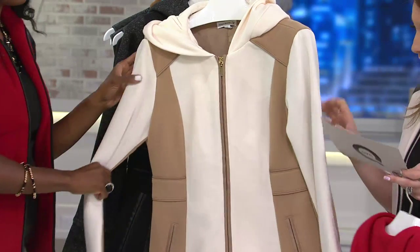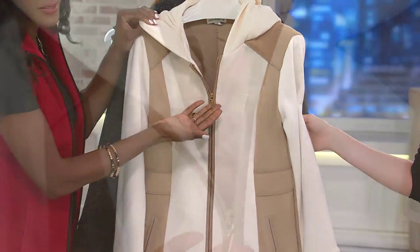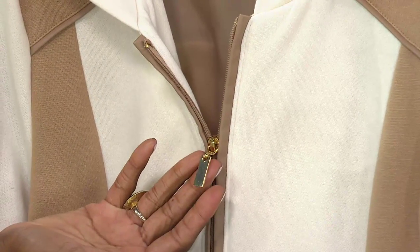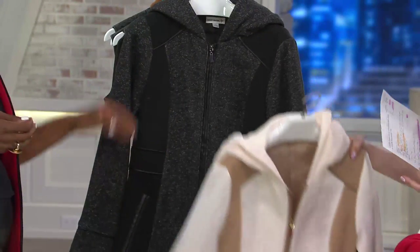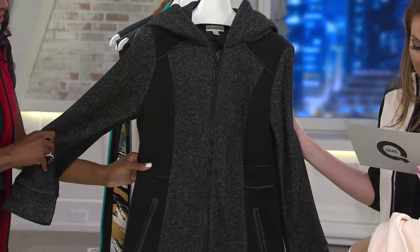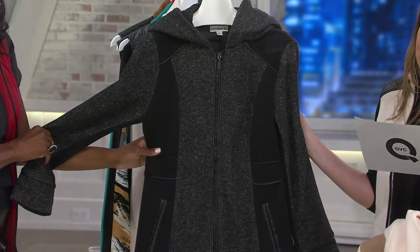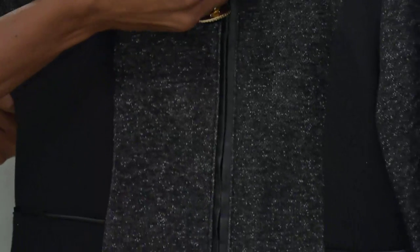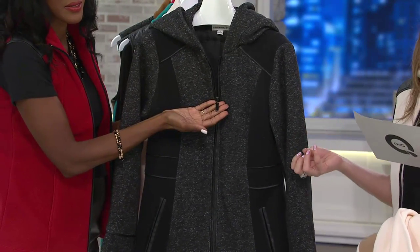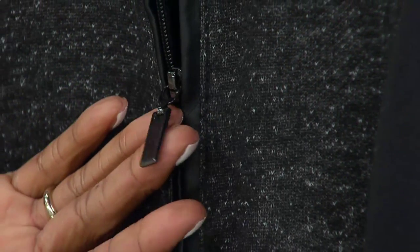Next up, cream and camel — extra extra small through 3X, fully stocked. Then we have the black tweed and black, already last call — only small through medium, very limited. This is 60% cotton, 40% polyester, heavier gauge cotton, which is wonderful. It's semi-fitted, machine wash, tumble dry.